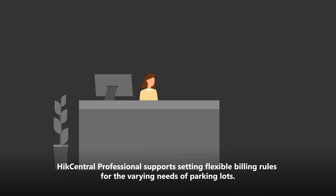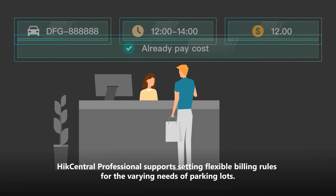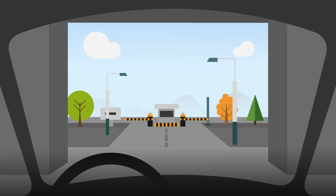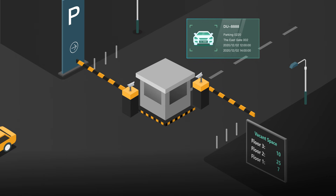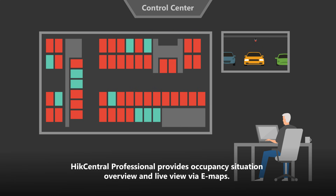Two hours later, the driver is going to leave the parking lot. Hike Central Professional supports setting flexible billing rules for the varying needs of parking lots, and then the driver can leave the parking directly.